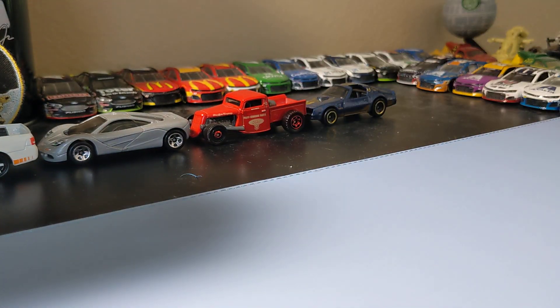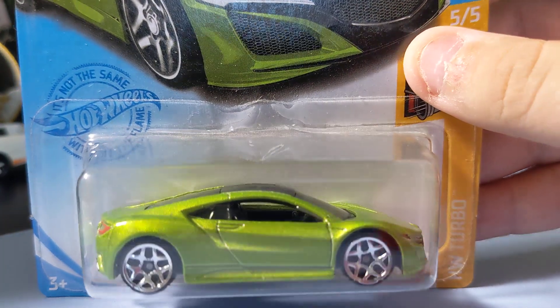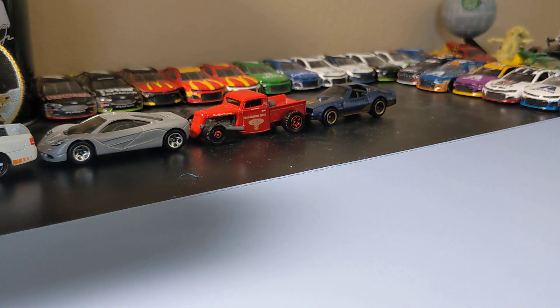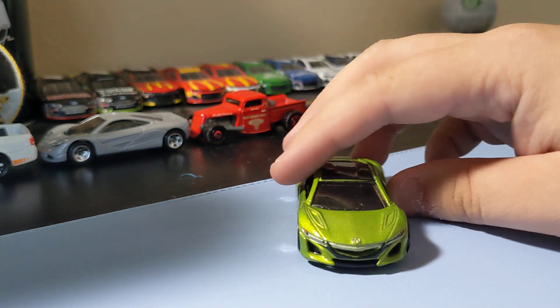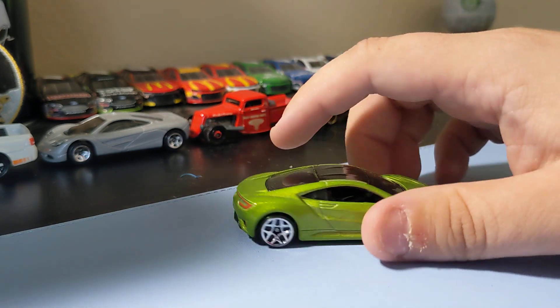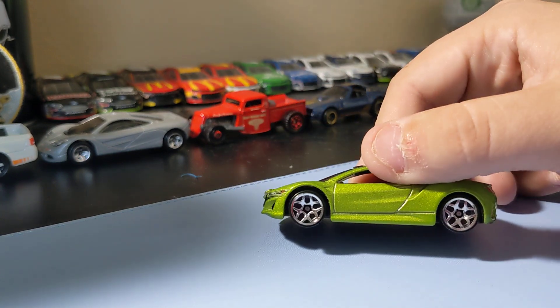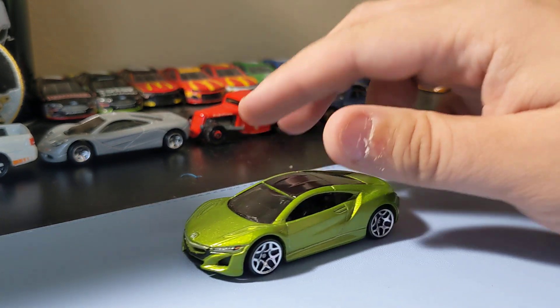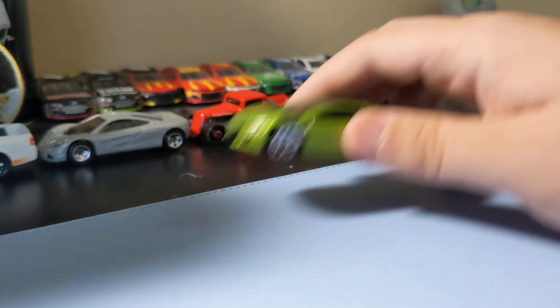Next up is the 2017 Acura NSX in green. Really awesome to find this one — it was another color I was hoping to find because I like this casting. The green is really cool. It has front decal and rear decal. It's a basic paint scheme but it works. The rims are pretty okay on it, but it's an awesome car.